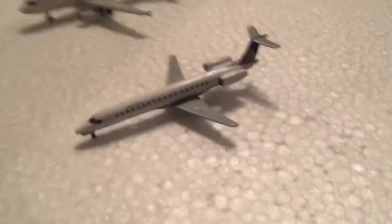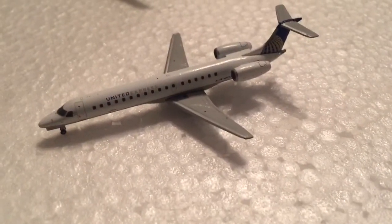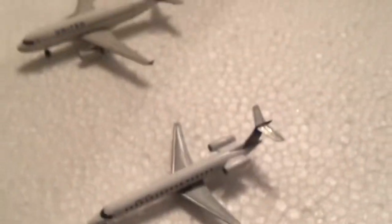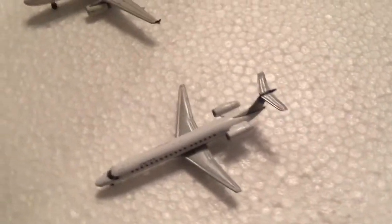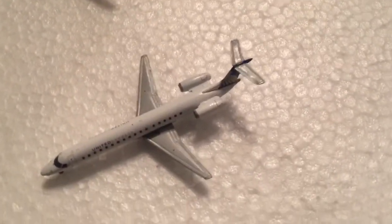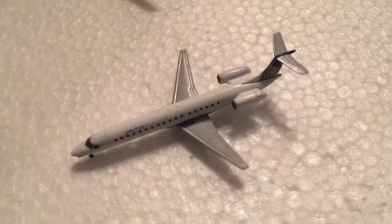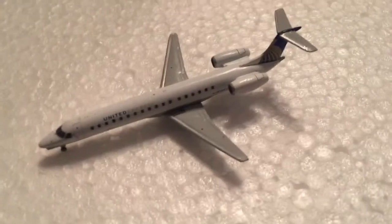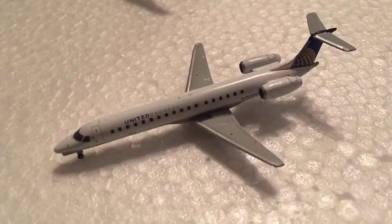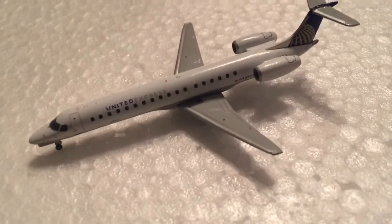First we have a United Express CRJ-145 that came in from Colorado Springs heading out to Bozeman. This is an imaginary airport — I'm basing it in Casper, Wyoming, as if Casper were a major international airport. So again, United Express CRJ-145, came in from Colorado Springs, heading up to Bozeman, Montana.